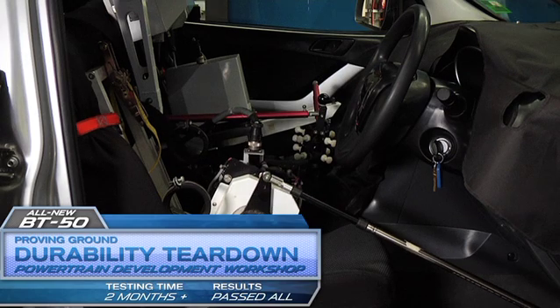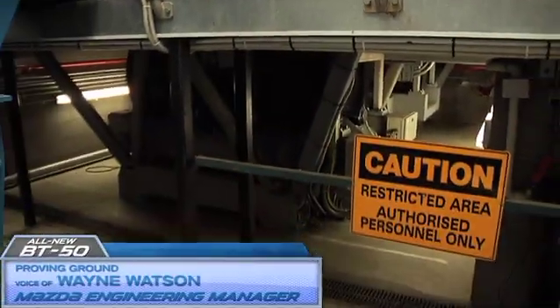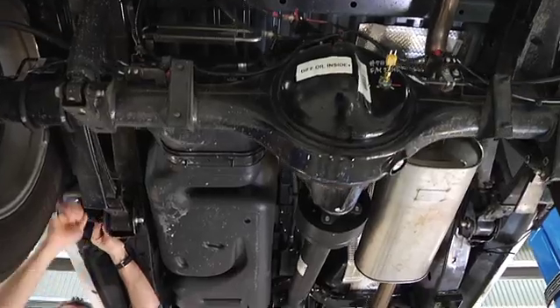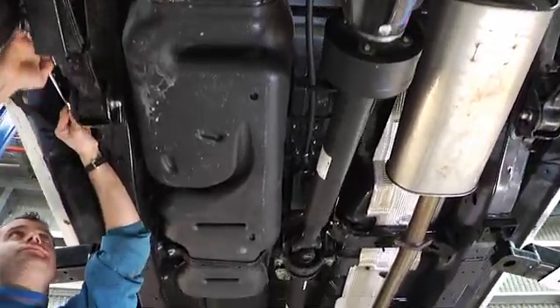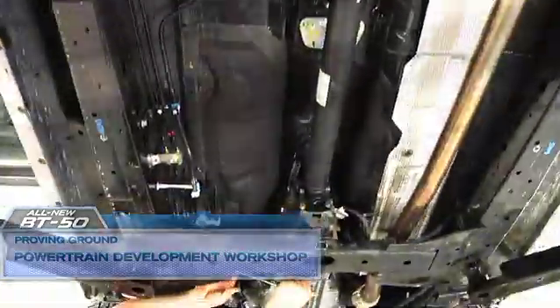Testing at the high speed dynocell places extreme loads on the powertrain using the high speed dynamometer. Once this test and others like it are completed, which is the equivalent of driving over half a million kilometres, the vehicles are brought here to the powertrain development workshop where post durability inspections are carried out.